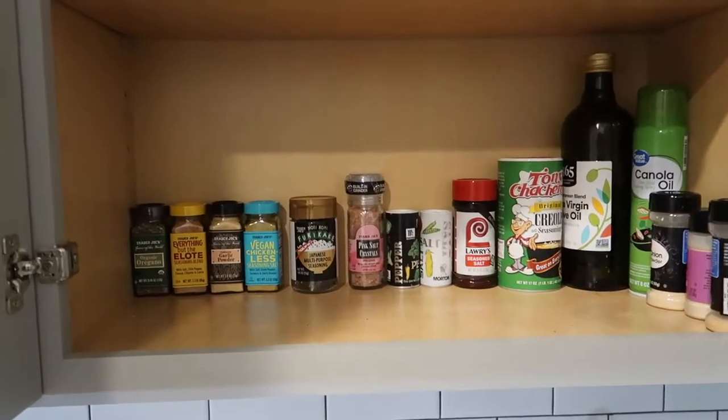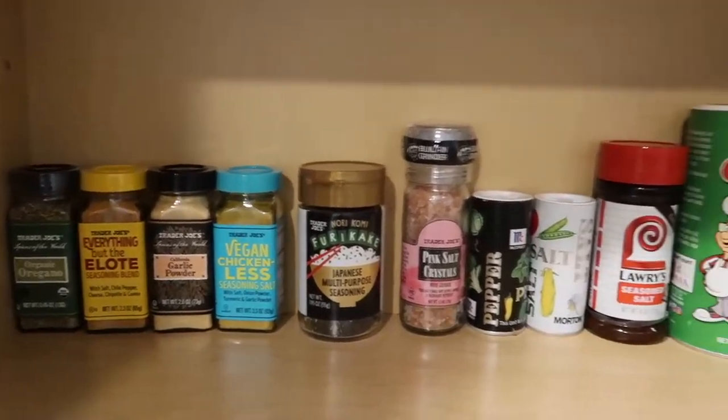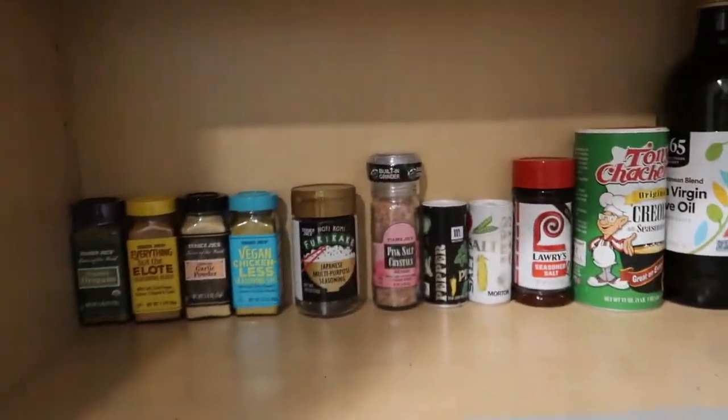Don't you think my spice drawer is so cute? All my Trader Joe's spices lined up like that — I think that's adorable. Alright, so in this video I'm going to try the super sour Scandinavian swimmies first.